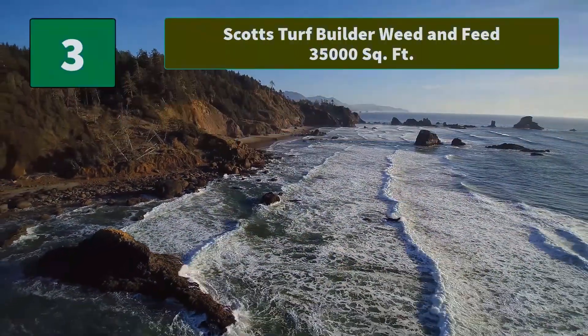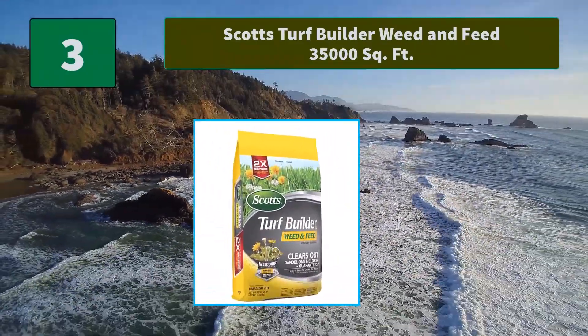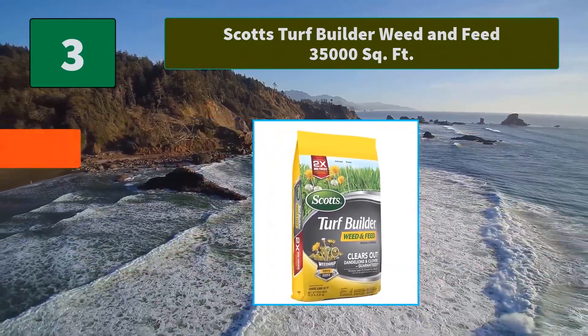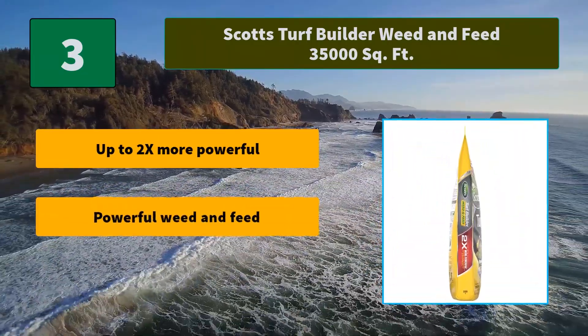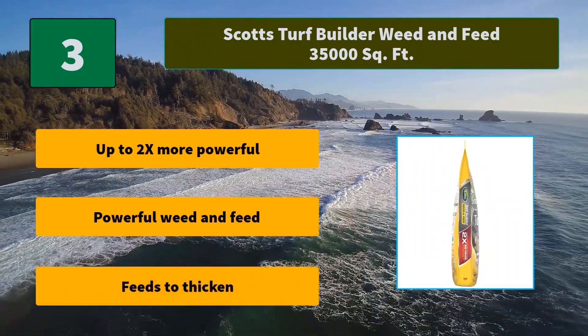Number 3: Scotts Turf Builder Weed & Feed, 35,000 square feet. Grow deeper, stronger roots for a thick green lawn all while crowding out future weeds. It kills the weeds you see and the ones you don't, to make room for strong green grass. Main features: up to 2x more powerful; powerful weed and feed formula; feeds to thicken.